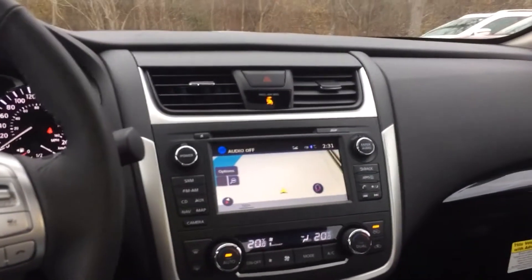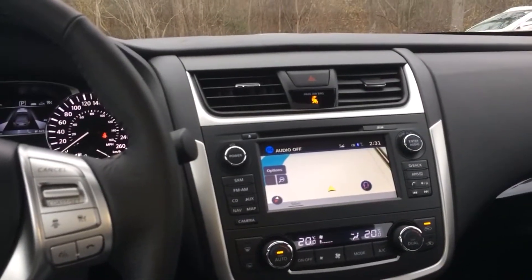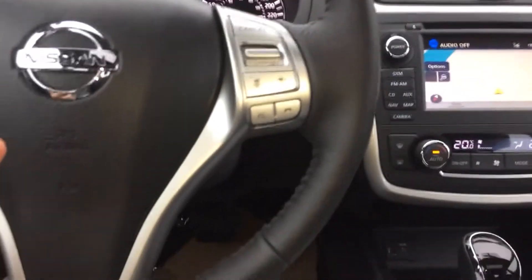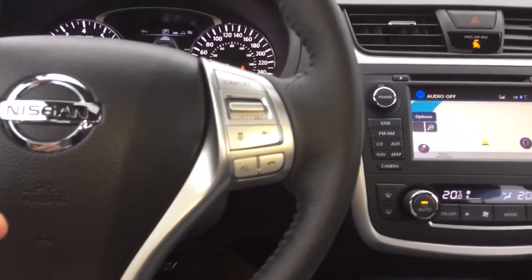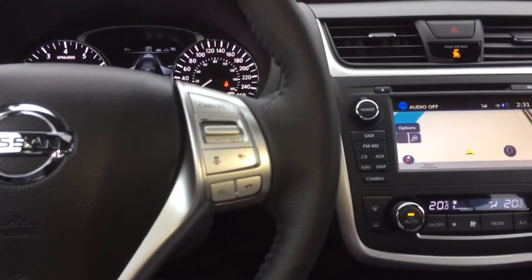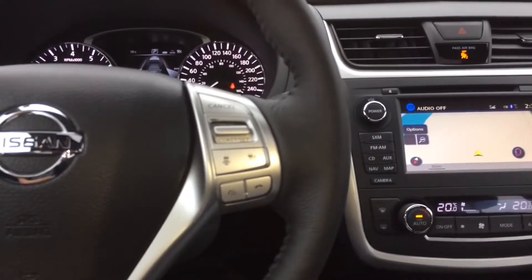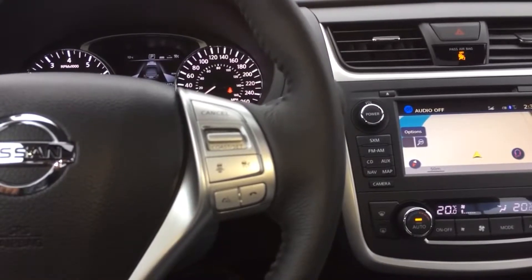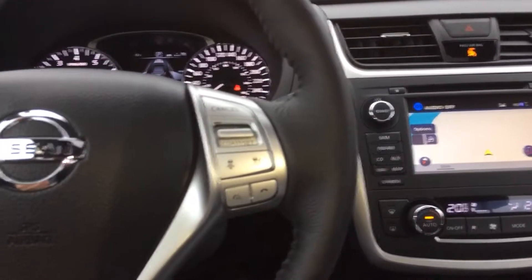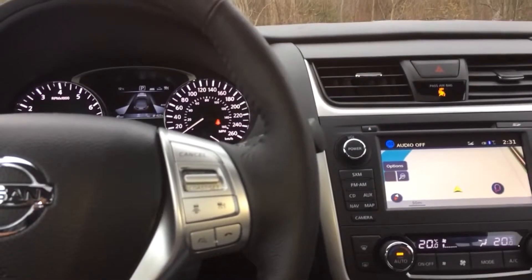There's also an awesome Bose stereo system, leather heated seats, and a heated steering wheel. I was testing out the predictive intelligent cruise control — you set your speed, I set it for 100 kilometers an hour, and then when I came up on traffic the car automatically slowed down to one, two, or three car lengths and held me steady until people got out of the way and I could get up to speed again. It's awesome.